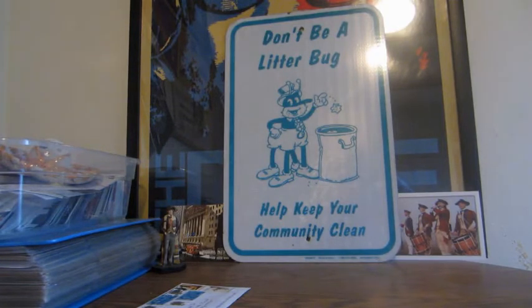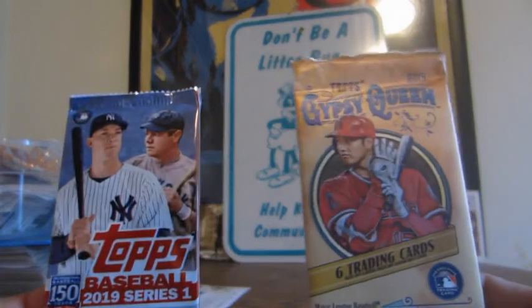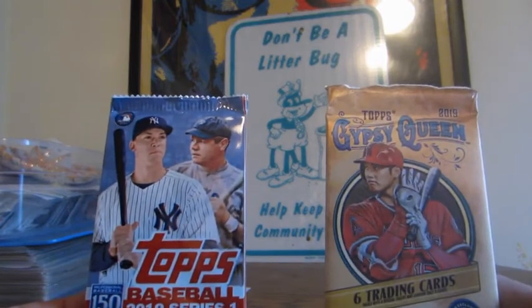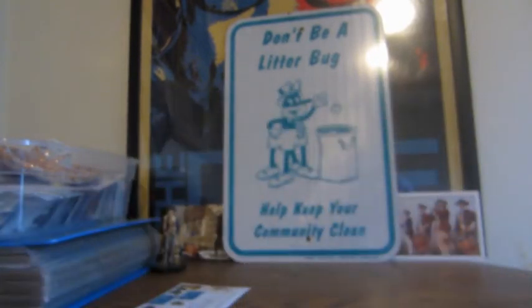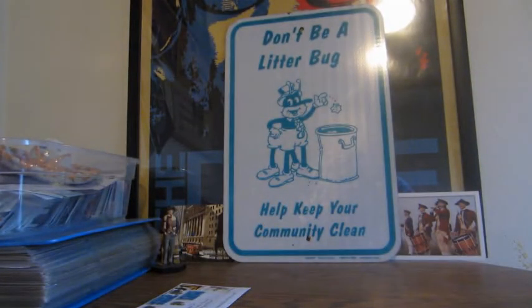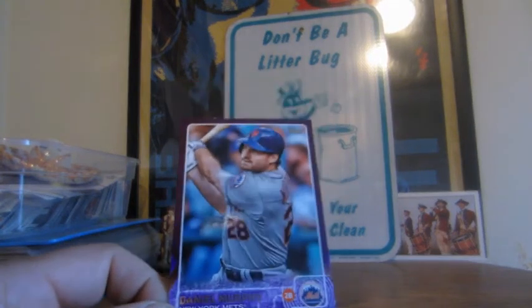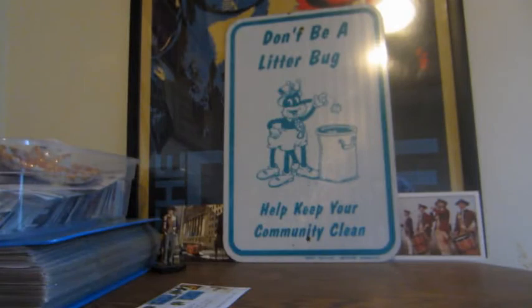We have two packs here: Topps 2019 Series One and Topps Gypsy Queen. I think I got the Gypsy Queen ones in another packet. Most of them are Heritage and I think there was some Fire — I didn't grab the Fire, probably should have. We have a Daniel Murphy purple foil card; I think these are the Toys R Us ones. This is one of the first ones I've ever gotten — at one time they were like $2.50 or more a card.